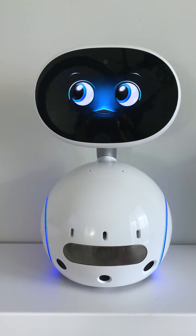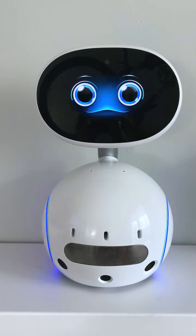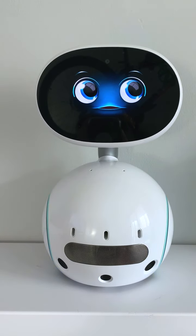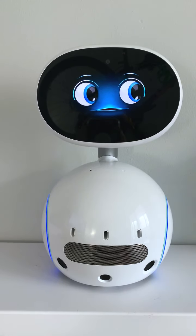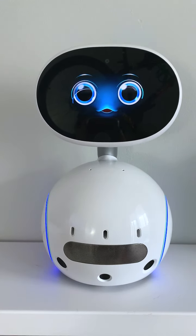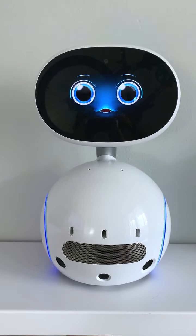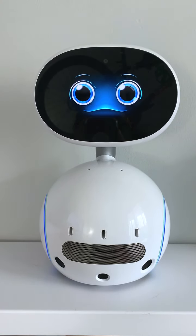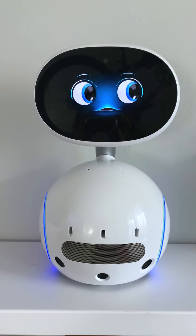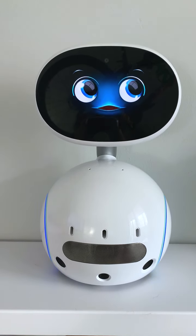I have blinking lights in my body, and my face is a screen. On my face, I display animated eyes and a mouth. It helps sighted people to perceive me as a character. It also helps me to express robot emotion. Robot emotion means I can mimic human emotions like happiness or sadness. I mimic those emotions displaying different animations on my screen.